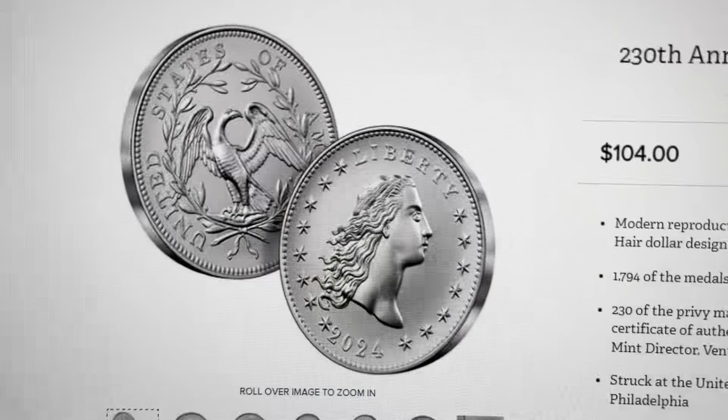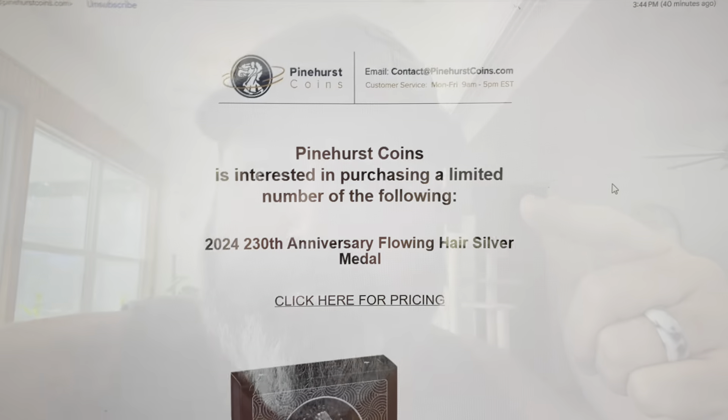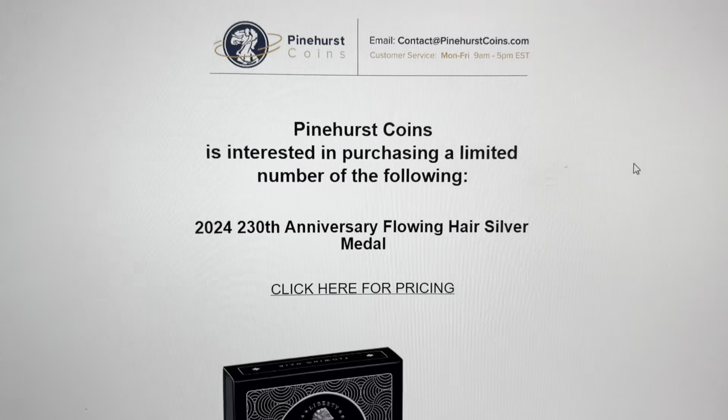Now something I did — actually, breaking news. This is not what I was going to tell you, but there has been an update to the Privy Flowing Hair Silver Medal. Let me show you what it is, because I've been keeping an eye out for this. If you haven't been watching, this coin has exploded — the Privy itself on the Flowing Hair has gone absolutely bonkers. If you bought one, this should excite you because you're looking for legitimacy, a way to move it. As of 3:45 today, Wednesday the 16th...